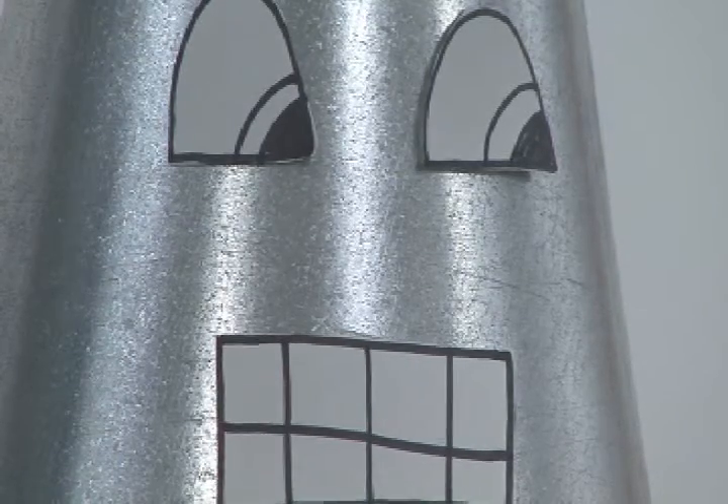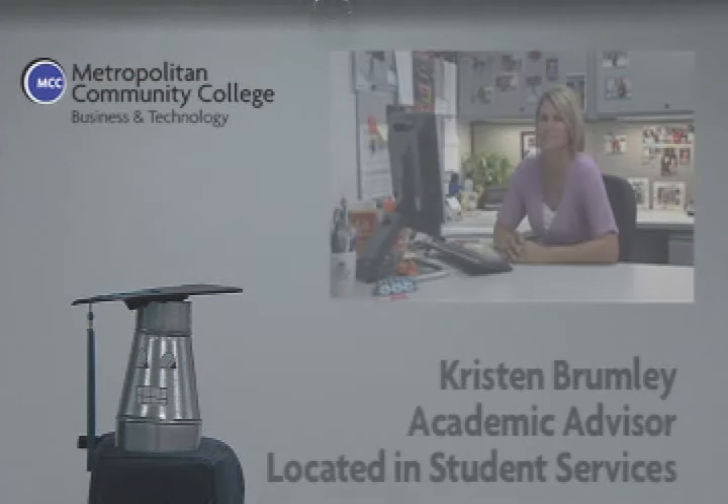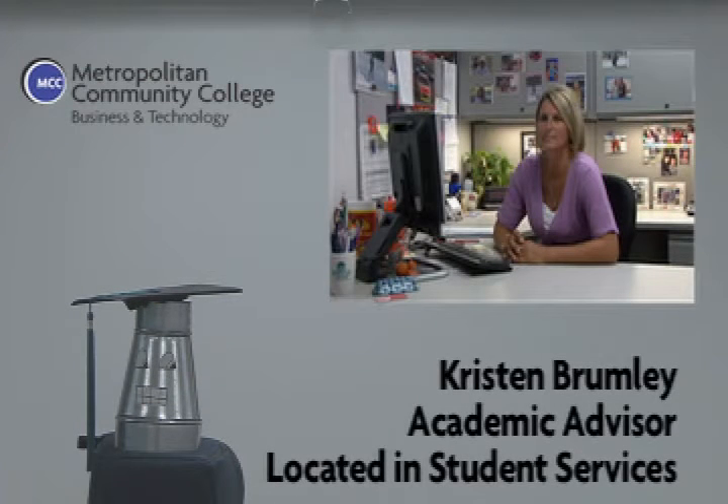We now check in with Kristin Brumley, one of the academic advisors here on our campus. Kristin can help you in lots of ways. One of the main ways she can help you is with planning — figuring out which classes you'll need to take in which semester so that you can earn that degree or certificate. Here's Kristin to tell you more.